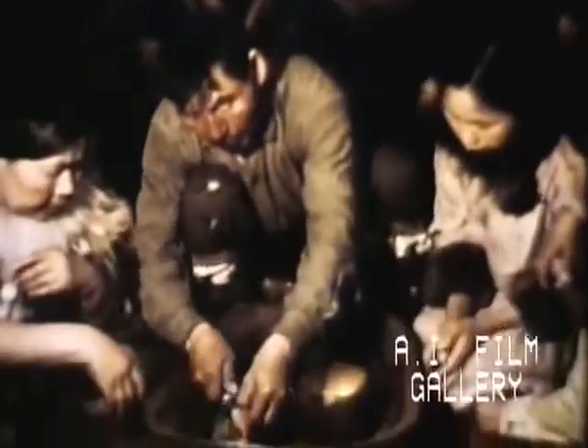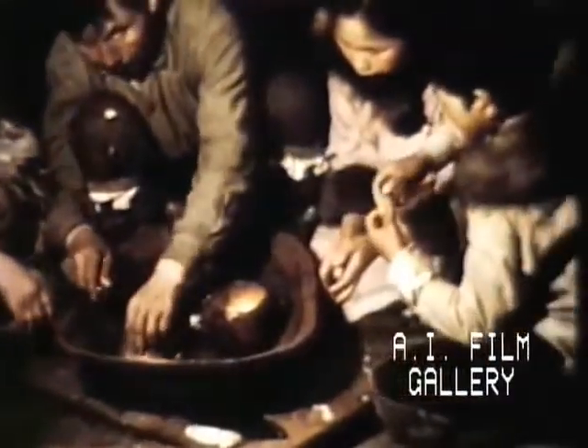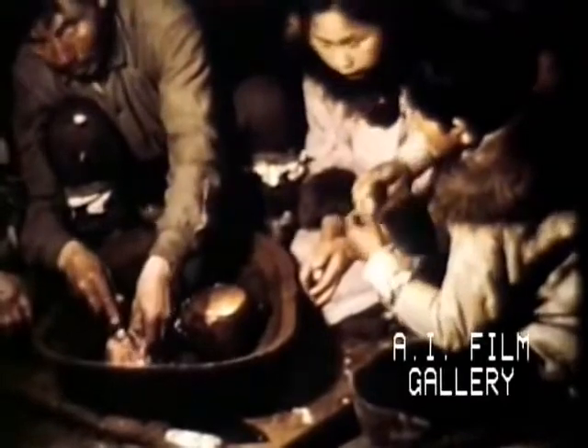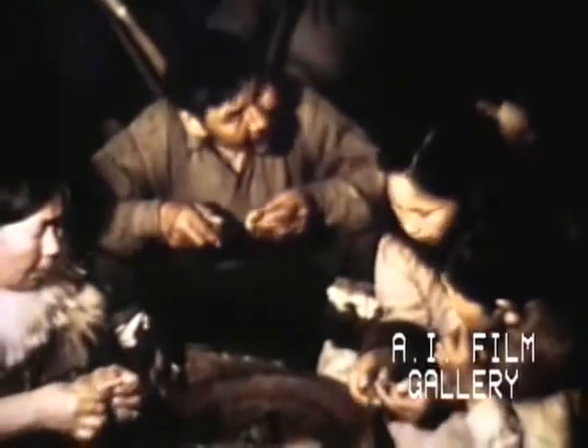By late afternoon, he is back safely in Unalakleet. Archabuck and his family sit down to eat. This is raw fish, which has been frozen and thawed. Notice the table — just a few inches off the floor. He serves his children, and when everyone else is enjoying the food, he helps himself to some fish.